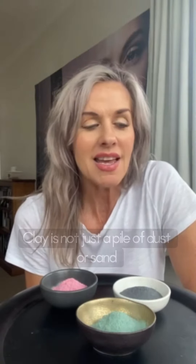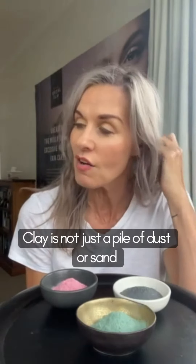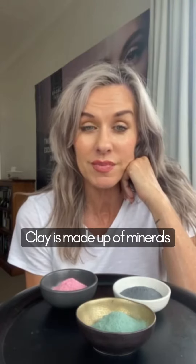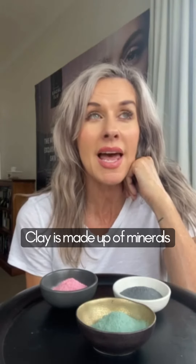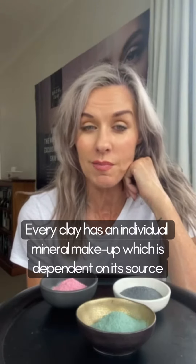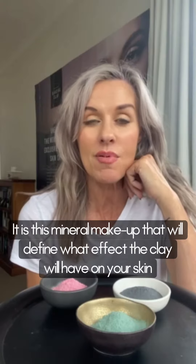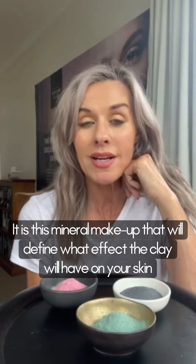So what is clay? Clay is not just a pile of dust or a pile of grainy sand — it's actually minerals. All clay has individual mineral makeups depending on where it's sourced from, and this particular individual mineral makeup will equate to what it's actually doing on your skin when you put it on your skin.